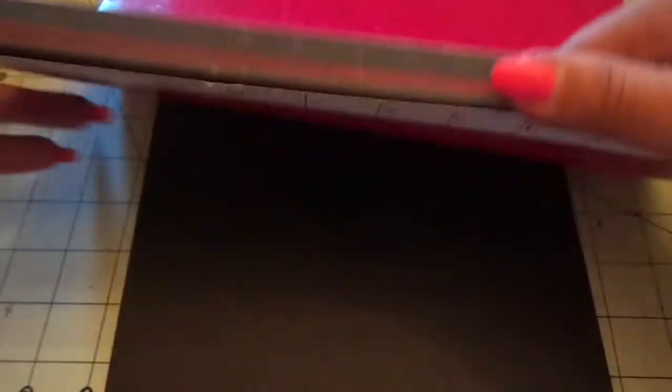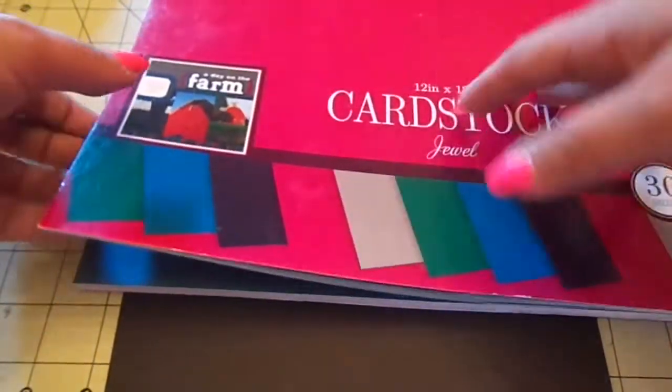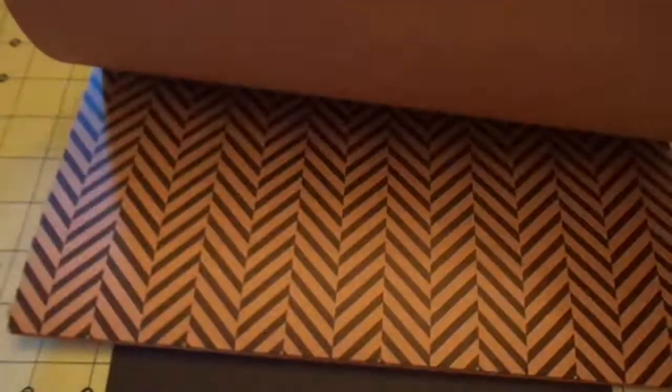They had a bunch of different papers for a dollar. I grabbed this 8.5 by 11 foil paper called Precious Metals — you get gold, copper, silver, a gunmetal charcoal color, and black — ten sheets for a dollar. They also had this 12 by 12 Jewel Cardstock in jewel tone colors, also a dollar. And you guys saw last time I got the Cosmopolitan Craft Paper — I picked this up for a friend since they had one more, also a dollar.